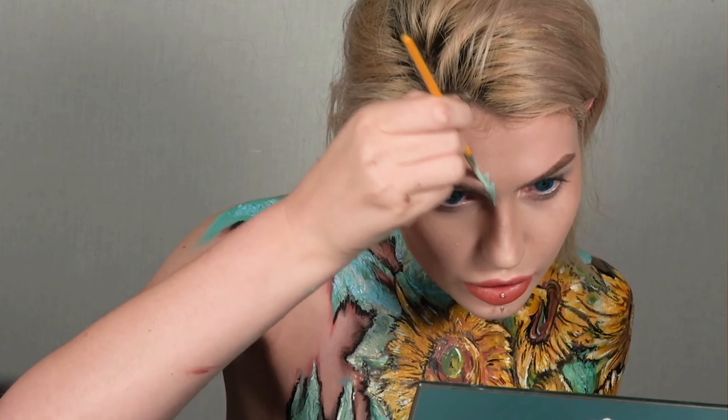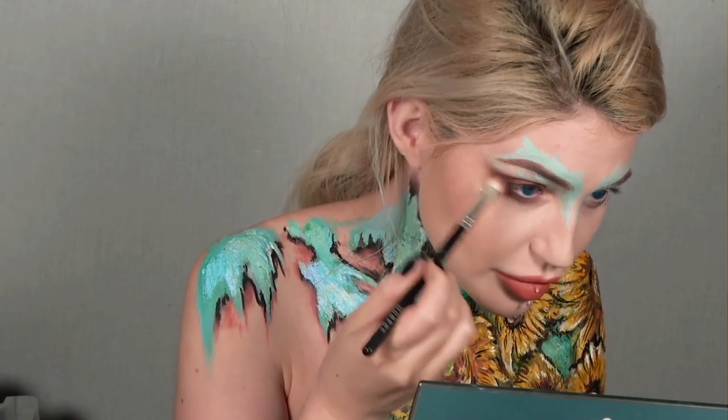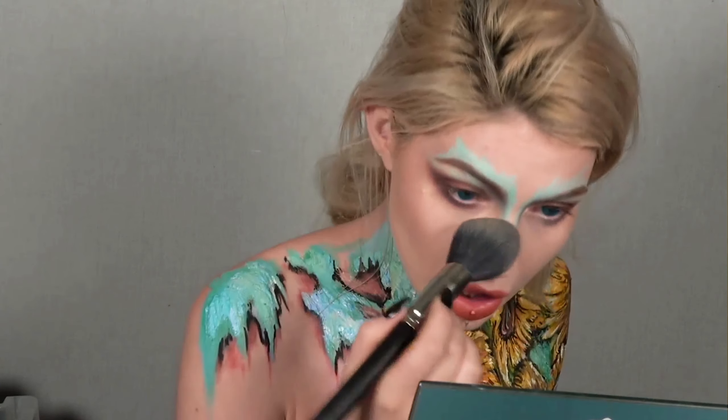For the makeup look, I sketch my Van Gogh sunflower inspired design on my chest with a NYX professional makeup jumbo eye pencil in milk, and then start creating my first latex base. Since SFX cream paints don't dry down, I try to layer my paint and trap it under new layers of latex — that way it doesn't smudge.